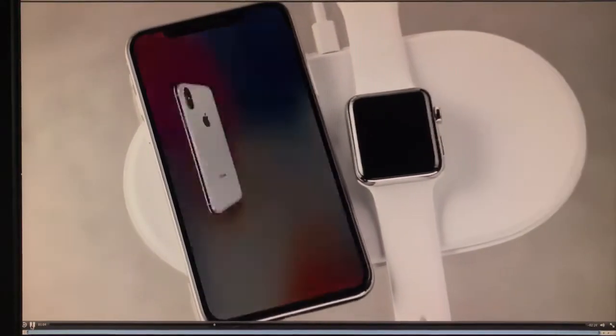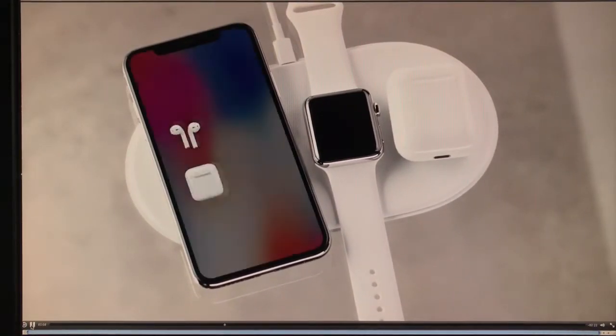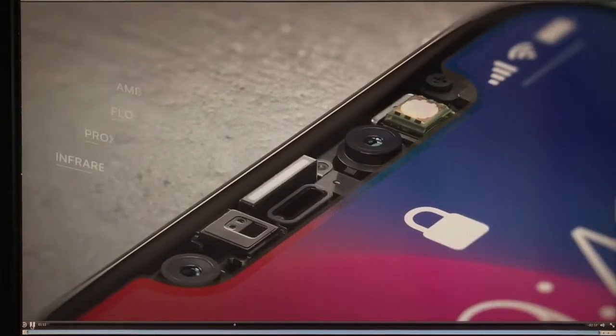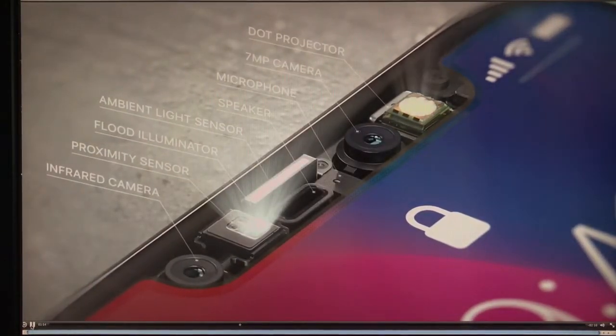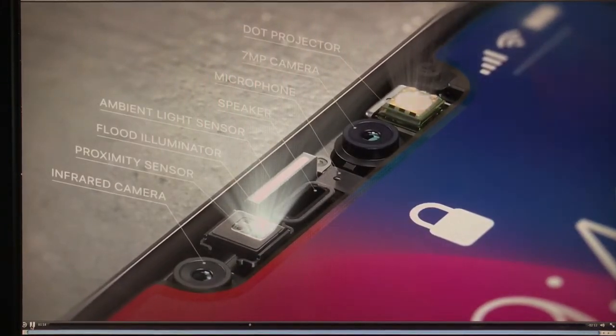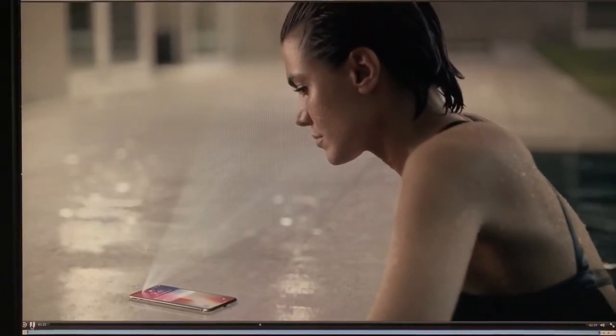This new glass formulation — the most durable ever in a smartphone — enables for the first time wireless charging. Apple devices are set on a charging station. Our new TrueDepth camera system, contained within this tiny space, uses extraordinary depth-sensing technology to let you unlock your phone with a glance.